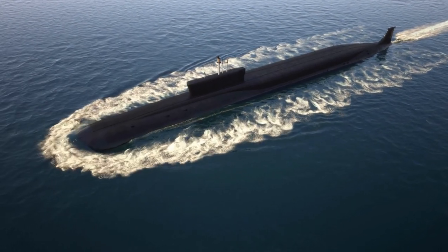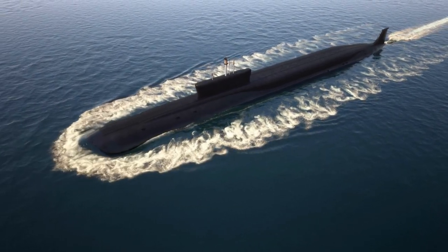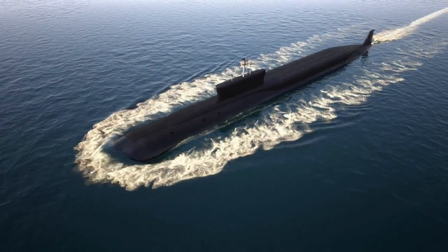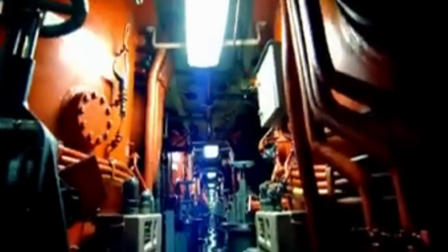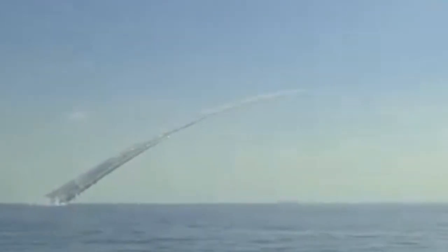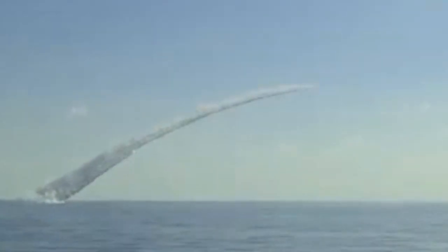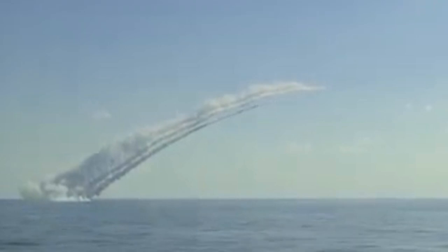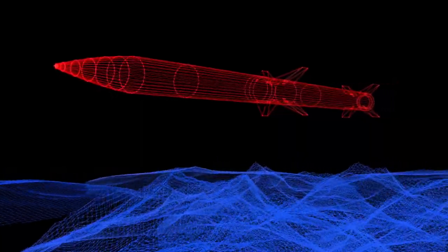The submarine's payload includes both conventional and nuclear weapons, and it is capable of carrying a significant amount of firepower. The submarine's primary weapon system is its complement of Trident II D-5 ballistic missiles. Each Ohio-class submarine is capable of carrying up to 24 of these missiles, which are capable of delivering multiple nuclear warheads to targets up to 7,500 miles away. The Trident II missile is one of the most advanced and accurate ballistic missiles in the world and is a critical component of the United States' nuclear deterrent force.